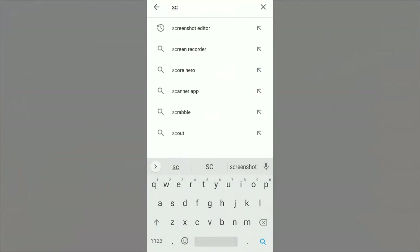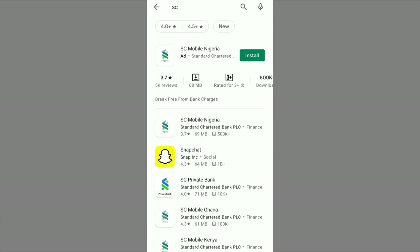Let me take you over to Google Play Store to download both apps. For Standard Chartered, just search 'SC' — it stands for Standard Chartered — and you'll see SC Mobile Nigeria. Standard Chartered doesn't give us the opportunity to record the screen so I'll only be able to show you a little part of it. You can see SC Mobile Nigeria here, and also SC Mobile Ghana, SC Mobile Kenya — different countries are available.